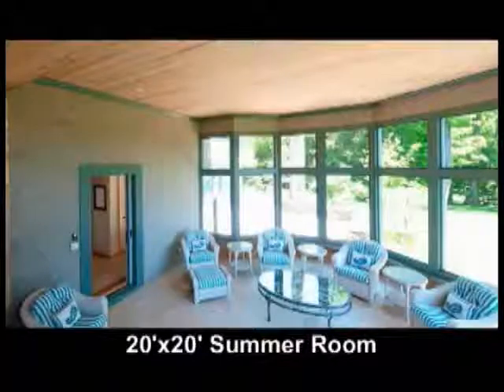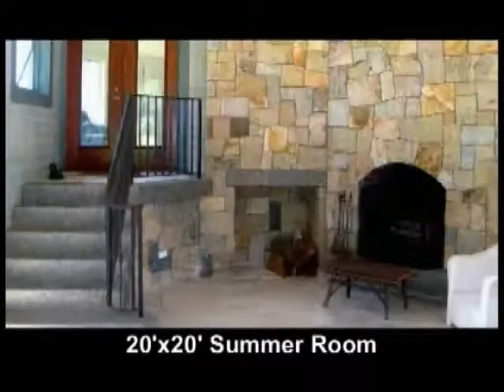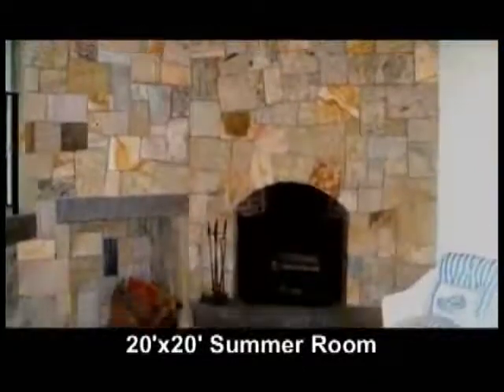The summer room is 20 by 20 with a 12-and-a-half-foot ceiling, completely screened, tumbled marble floors, granite steps, and a stone fireplace with a granite hearth.